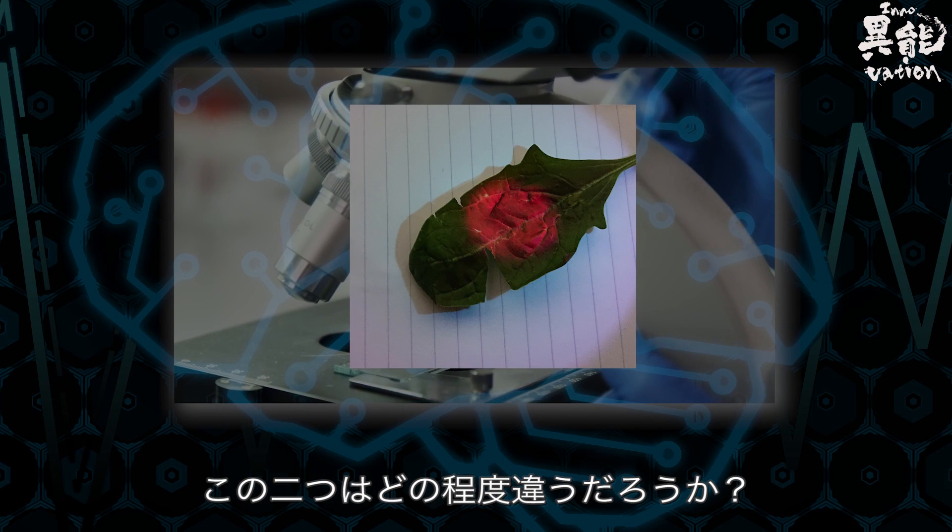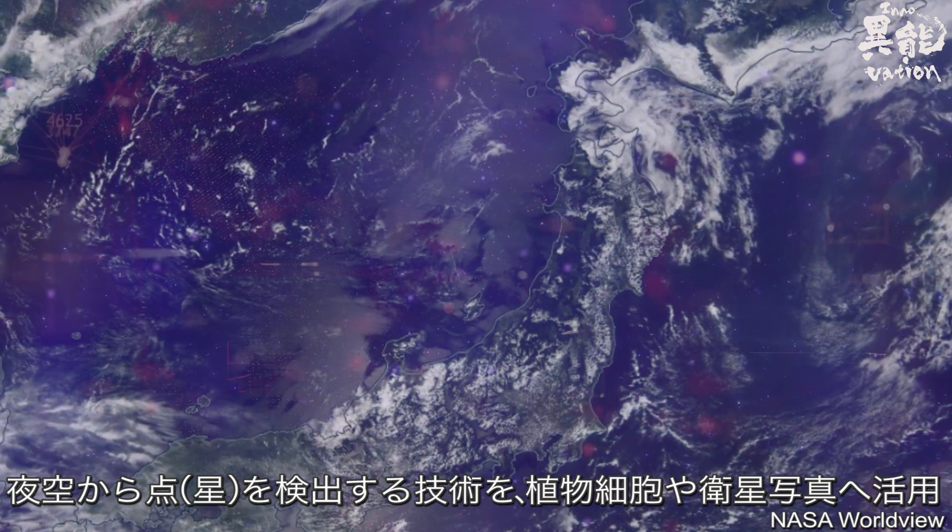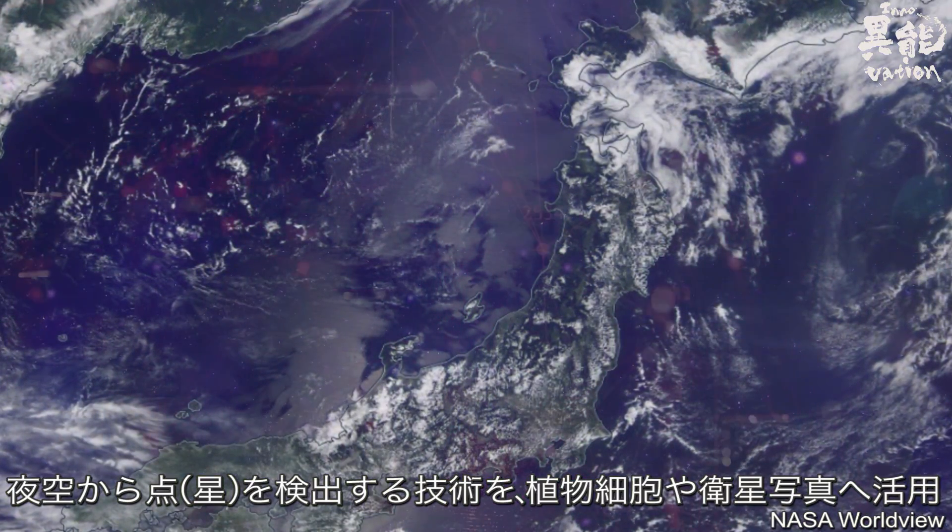But what's the difference between these two processes? Let's see what happens when this star detection technology is used for plant cells and satellite photography.